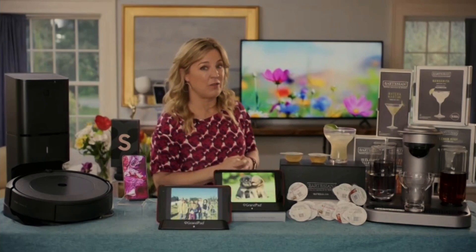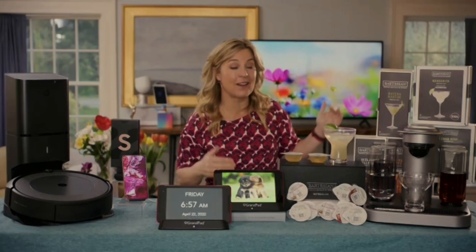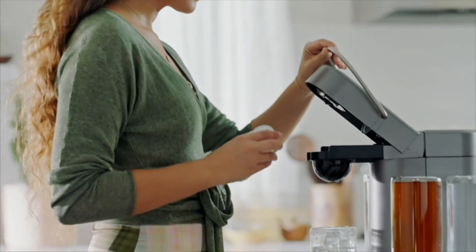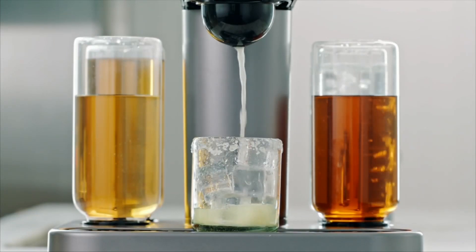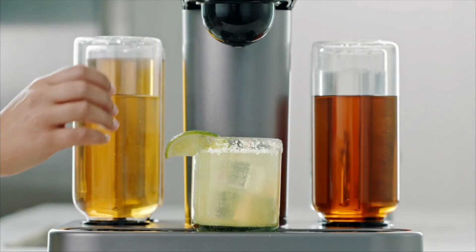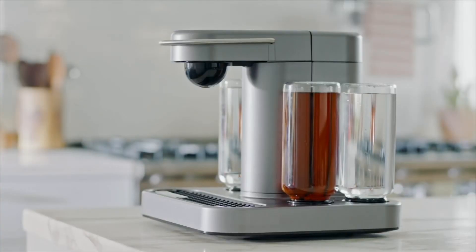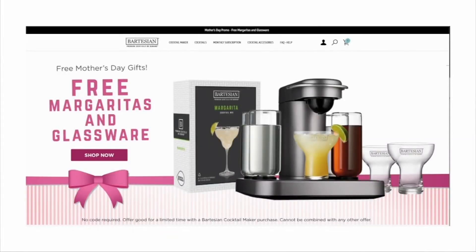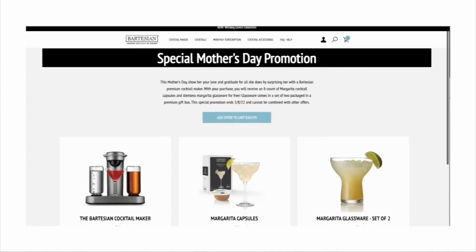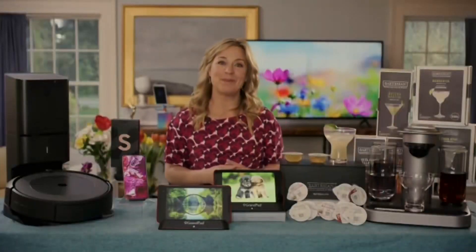I saved my favorite for last — the Bartesian Cocktail Maker, which makes 40-plus high-quality premium cocktails at the touch of a button right at home. It comes with all the ingredients — the bitters, the juices — everything you need comes in these recyclable cocktail capsules. They have a rare special for Mother's Day: you can get margarita glasses and an eight-count of margarita capsules for free when you buy the cocktail maker, but only if you buy it from bartesian.com. It's kind of like the Keurig for cocktails — and it will help you say cheers, mom.